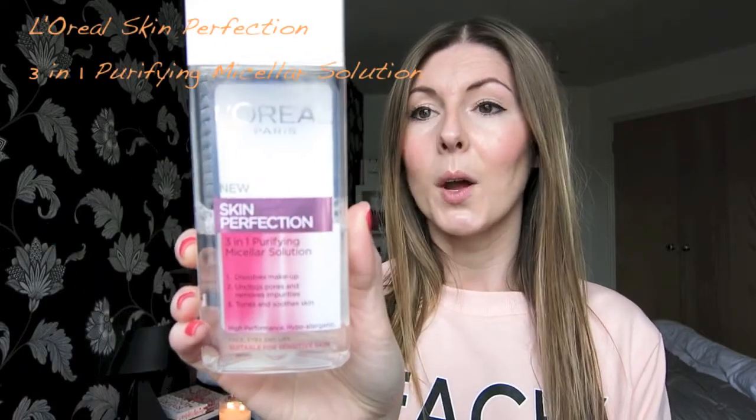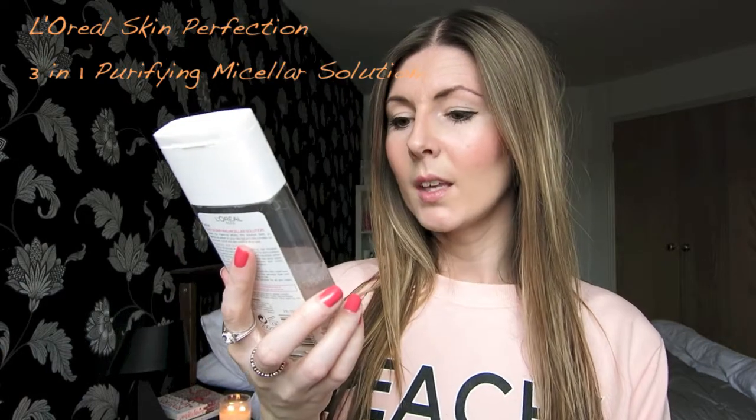So the first beauty product that I've been loving this month is the L'Oreal Skin Perfection three-in-one purifying micellar solution. What this does is it removes your makeup, tones and removes impurities, and soothes skin. I'm not normally a fan of products that are two-in-one — I would prefer to use a cleanser and then a toner — but this one is really really good. It removes all your makeup and just leaves your skin feeling really clean and very fresh.